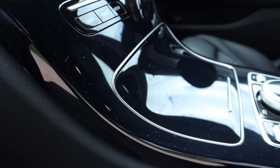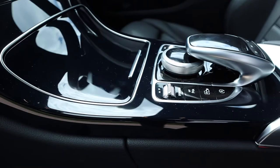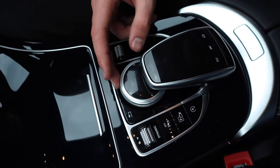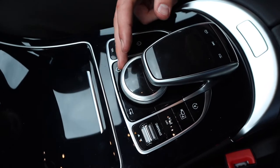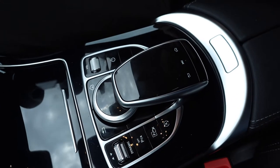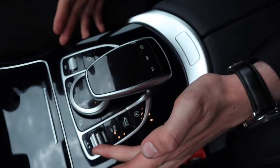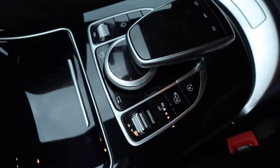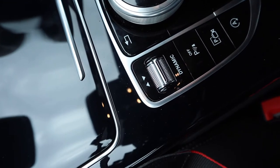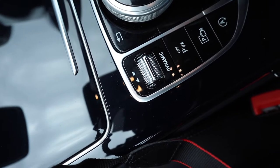The C-Class runs an updated version of the Mercedes-Benz Commander infotainment system. You have the circular rocker and just above it a touch-sensitive trackpad. On each side is the dynamic selector, which takes you through the car's various driving modes: eco, comfort, sport, sport plus, and individual. And just beneath it, a button for the car's self-parking function.